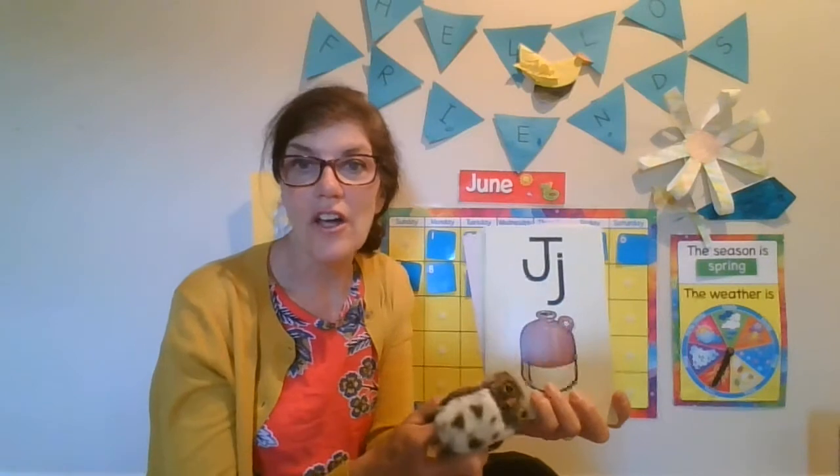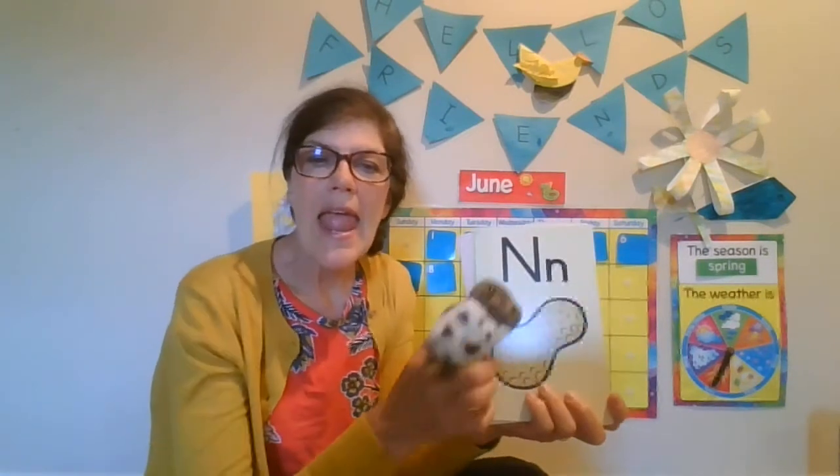K, kite. J, jug, j. N, nut, n. I, itch, i. H, hat, h. G, game, guh. F, fun, f. And E, ed, e. Good job.